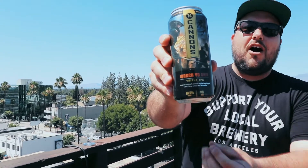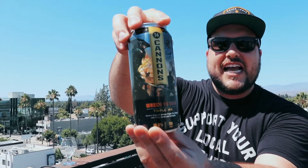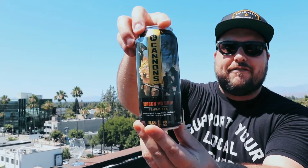Let's get into this beer. Wreck Yo Ship is a 10.5% Triple IPA from 14 Cannons — a very limited release. The can artwork is incredible, just all over it, like the epic battle scene of the most intense video game you've ever played. It's so cool and it just sets the stage for what is about to happen to your palate. Let's crack this open.